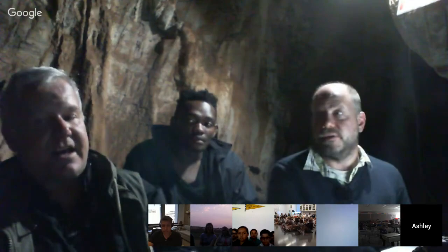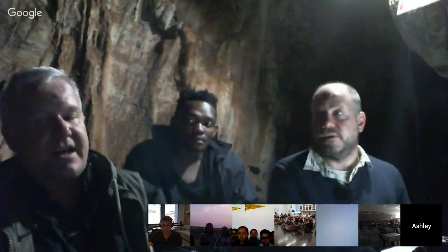There's also a documentary called Dawn of Humanity by PBS Nova that you can watch on YouTube. Well, Lee, John, Celindo, Marina, Ellen, Becca, and Eric — thank you so much for another amazing hangout from the Rising Star cave system. It's very early in the expedition, so I know there's lots of good things to come. We'll be connecting again on September 14th at the same time, 11 a.m. Eastern, and also on the 21st at the same time, so we'll get to see a little bit of what's happening over the course of the expedition.